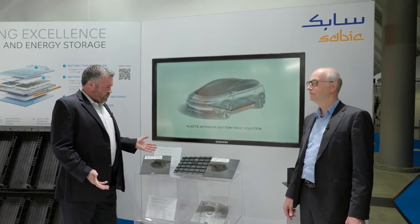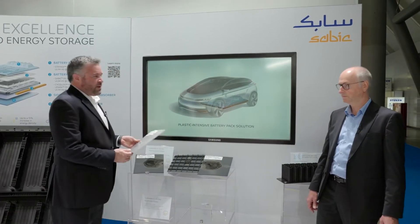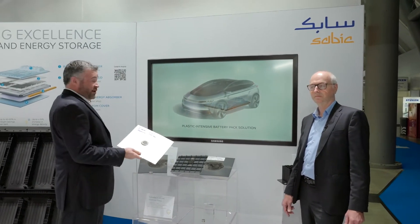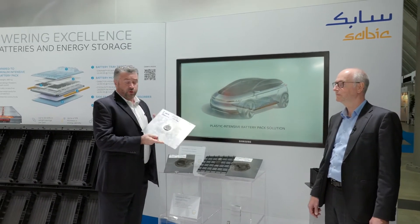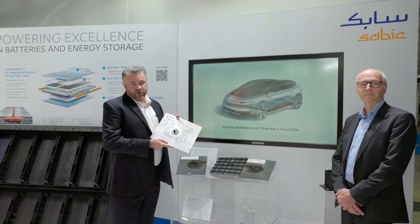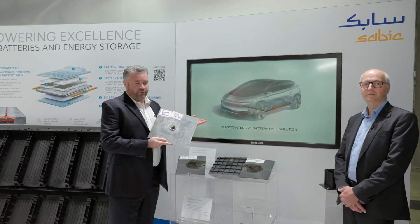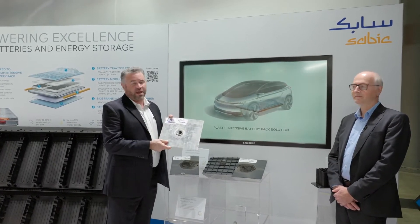Let's talk about the materials used today and the materials we're proposing. If you look at a battery pack today — as you saw in the ID4 — it's made from aluminum. When aluminum is subjected to temperatures of 1100 degrees C, which is about the temperature of a fire inside a battery pack, it melts a hole right through in just a few seconds.